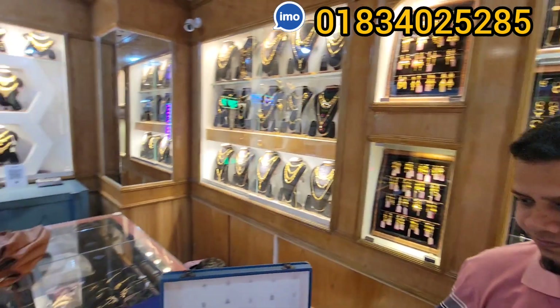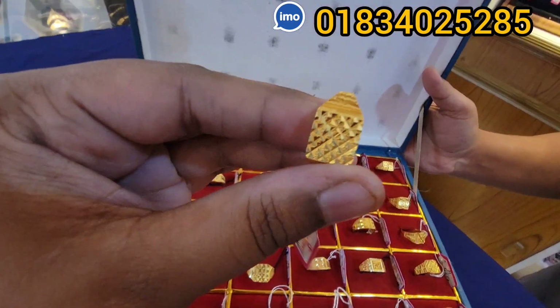Thank you. Amir Jewelers, Mirpur Dosh. Amir Jewelers Mirpur Dosh is the 6th place. I will see you soon.